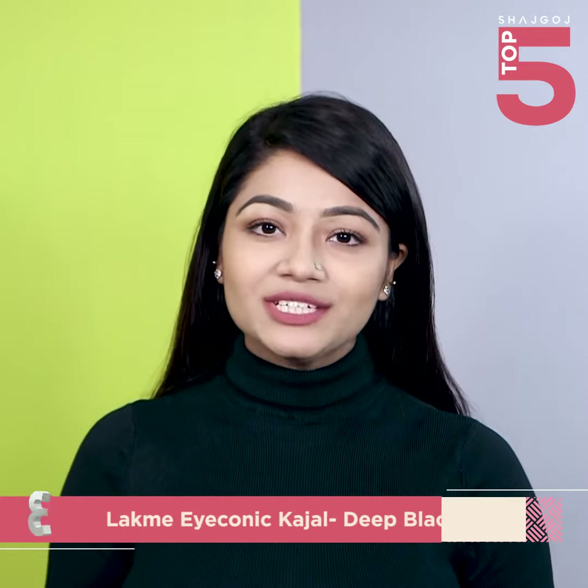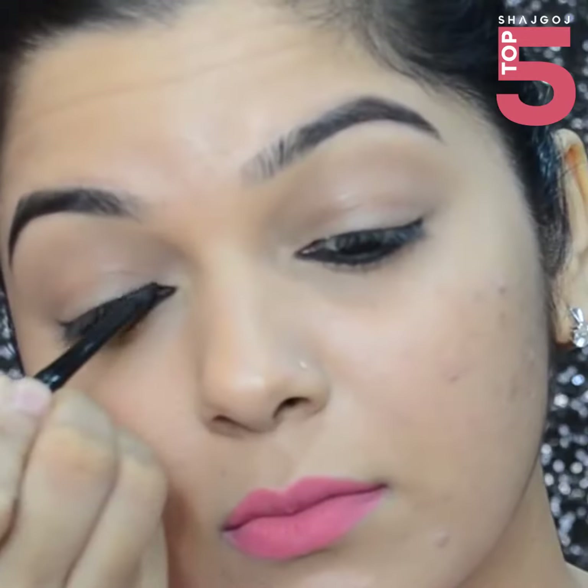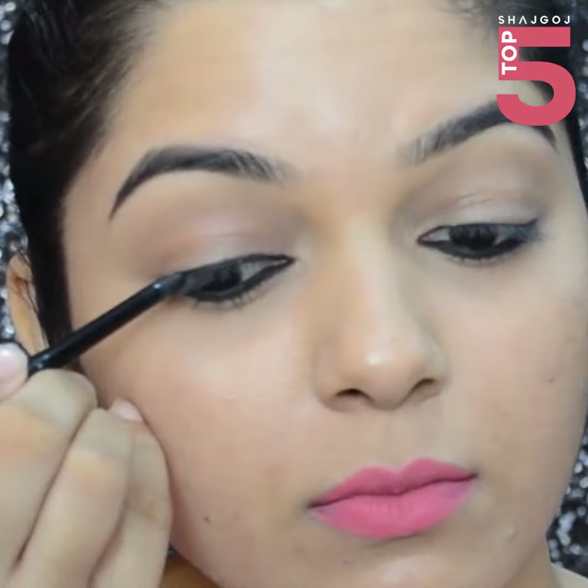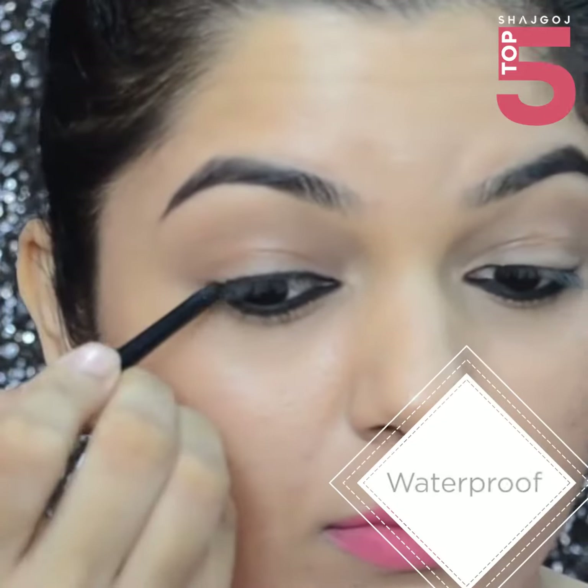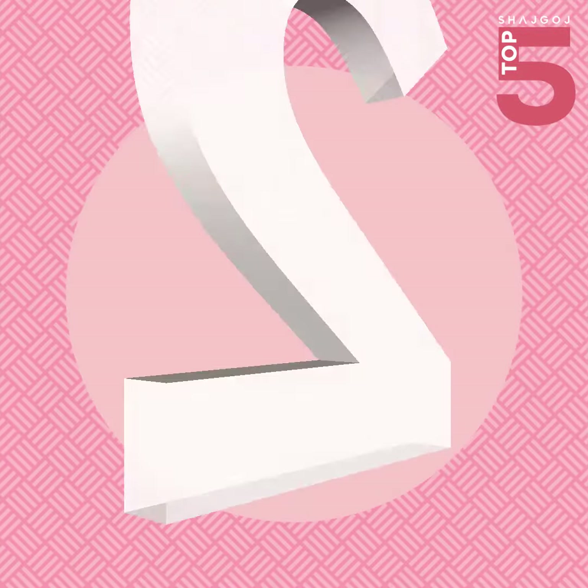My next favorite kajol is the Lakme Eyeconic. This is promised to last up to 22 hours. It is very easy to apply. It is retractable and not sharp. This is waterproof and smudge proof, and it is perfect for the waterline.